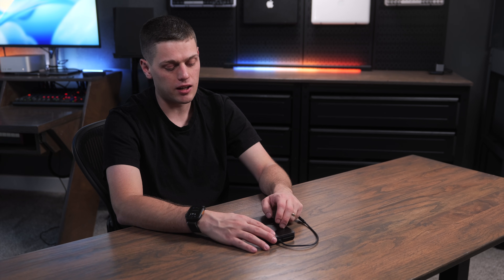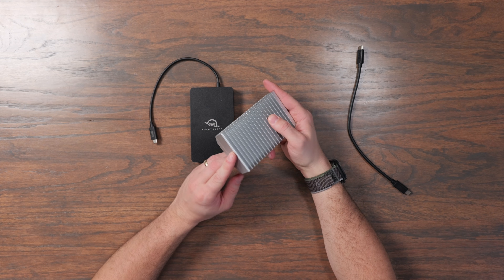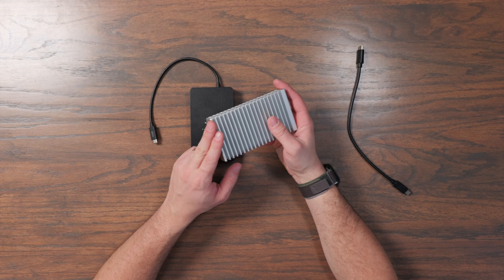For what it's worth, OWC has said that barely anyone contacts them about getting a new cable. They're supposed to be really durable, and I love built-in cables because they're handy. But when we're talking about data and data security, the built-in cable definitely raises an eyebrow a little bit. That may be one of the reasons you'd want to get the OWC Express 1M2 80G instead.